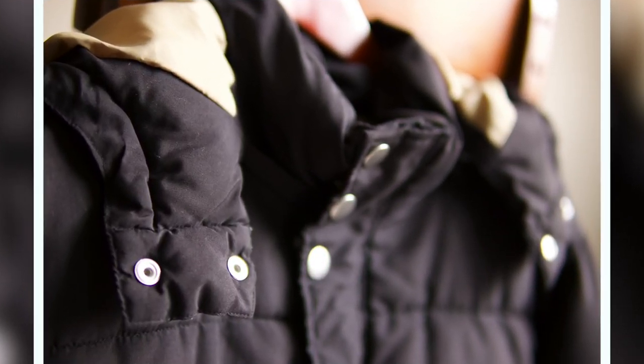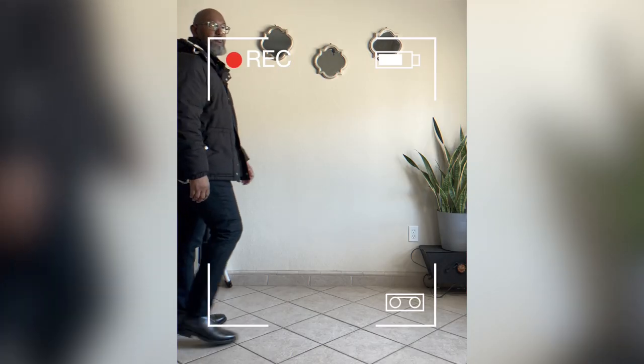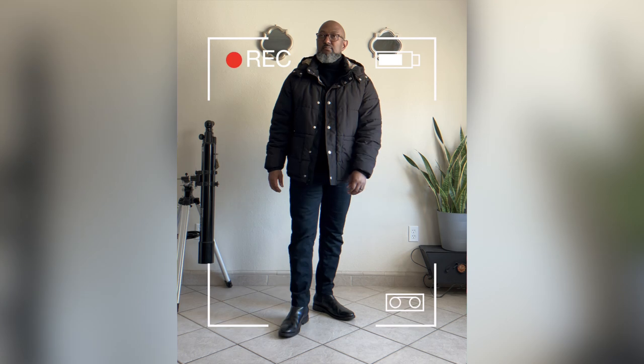This particular one has a removable hoodie, and what I like about this jacket is that it's not as puffy and bulky as a lot of other puffer jackets. It's a bit slimmer, so it won't make you look too top-heavy when layering.